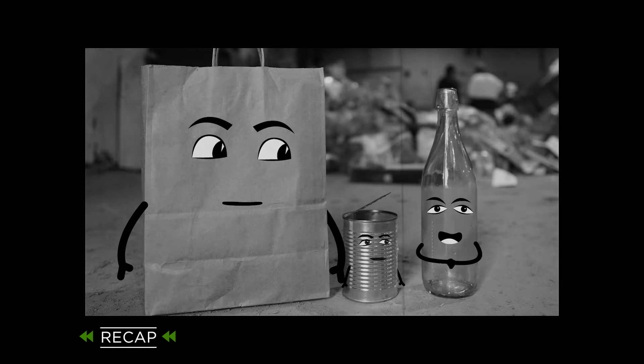Which means they have nowhere to go. That's bad. RecyclAbilities is spreading awareness about recycling and how it should be done.